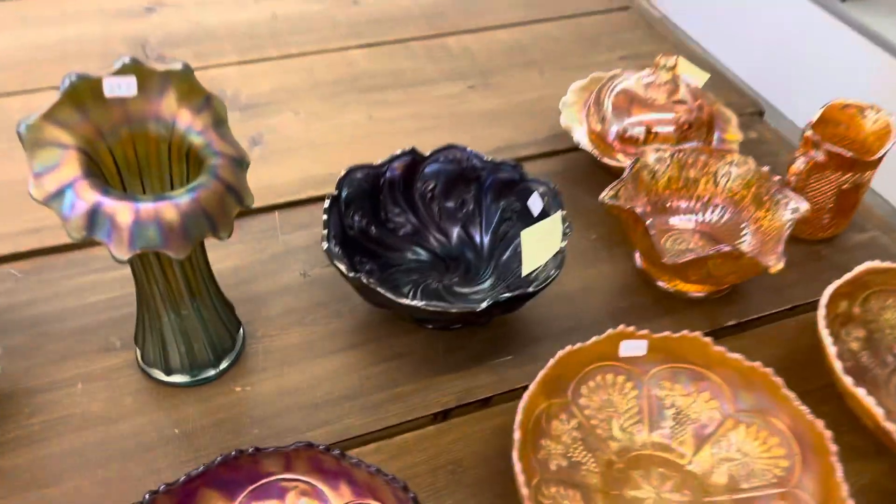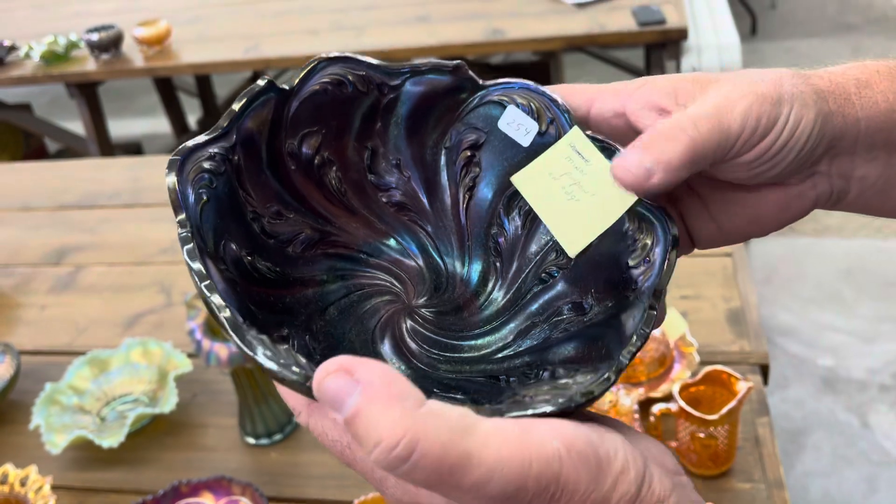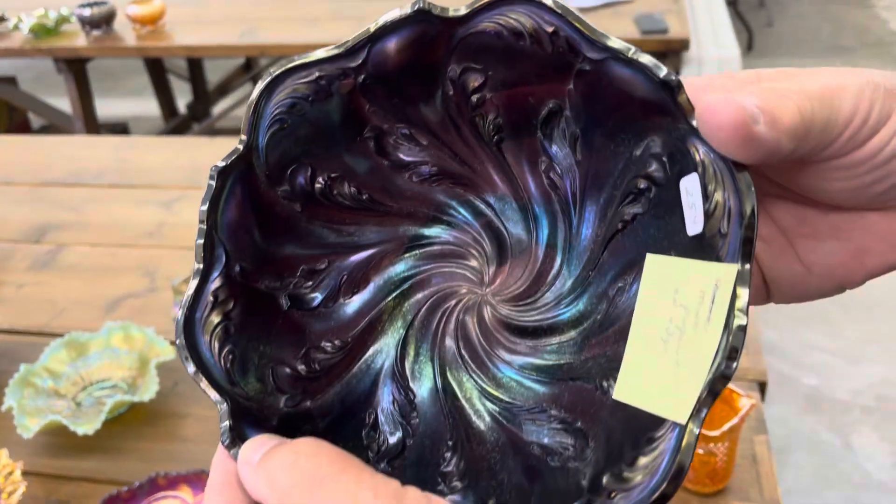We'll try to get another picture for you here in a little bit. There is a pinpoint on the edge — it's very small, on the inner rim right there.